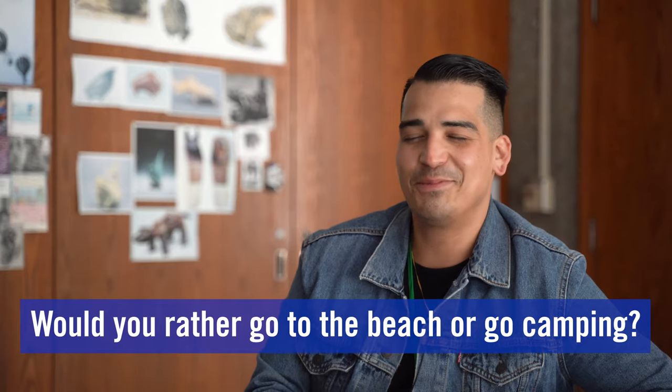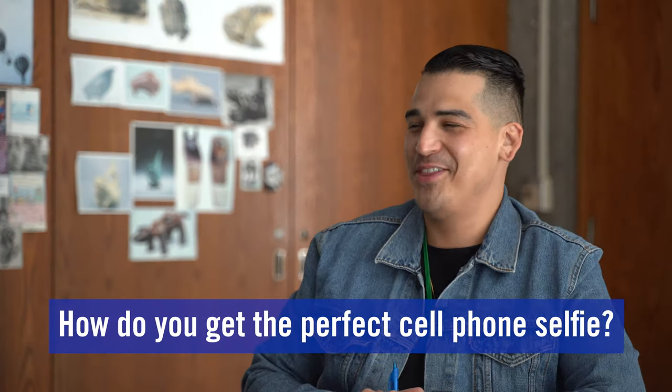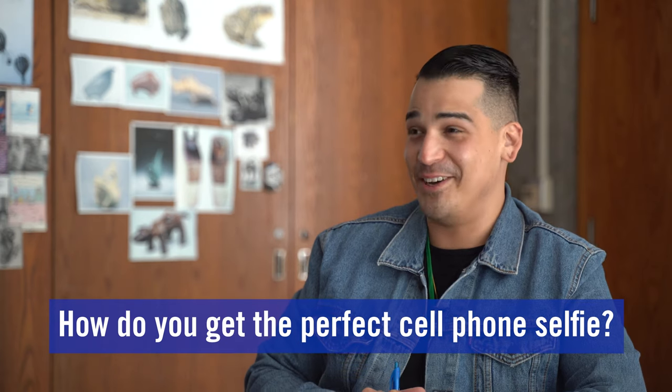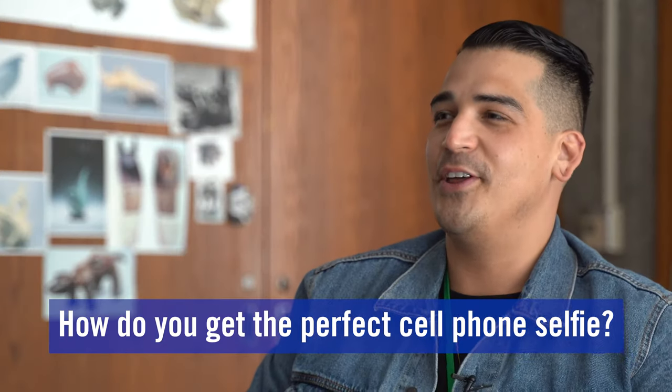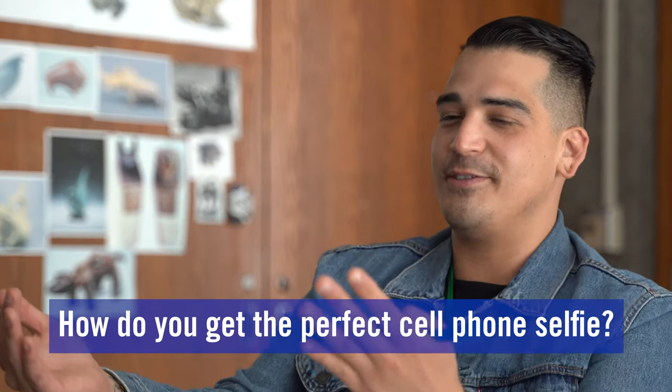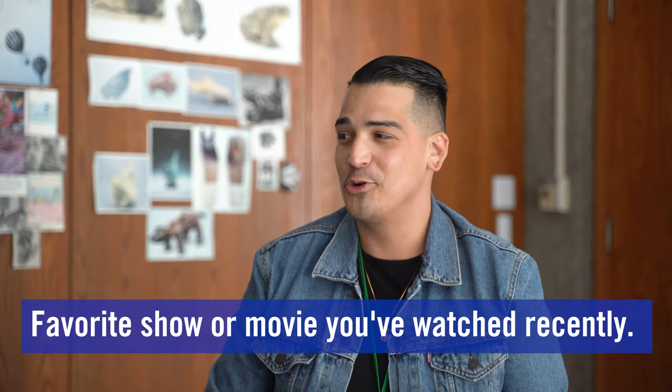Absolutely the beach. The perfect cell phone selfie starts with good light — you want the light to be in front of you, not behind you, so you're not silhouetted.